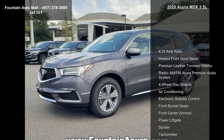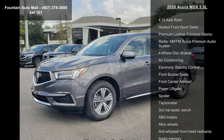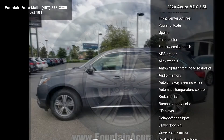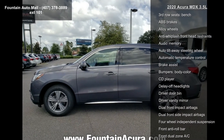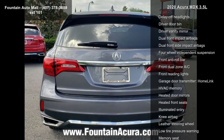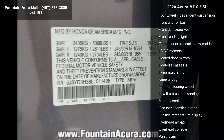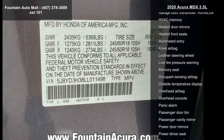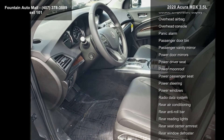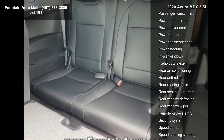Some of the top features included with this vehicle are 4.33 Axle Ratio, Heated Front Sport Seats, Premium Leather Trim Interior, Radio AM-FM and Acura Premium Audio System, 4-Wheel Disc Brakes, Air Conditioning, Electronic Stability Control, Front Bucket Seats, and Front Center Armrest.